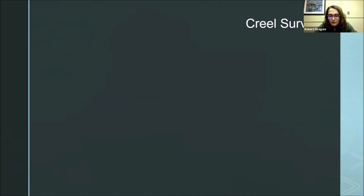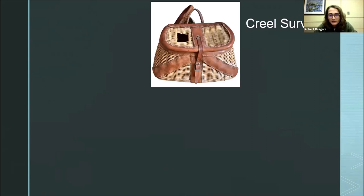Creel surveys — what the heck is that? A creel is a noun for an old-school wicker basket that fishermen back in the day used to throw their freshly caught fish in and bring home. If you've ever seen an old movie or cartoon, a lot of times they would have trout or whatever hanging in these wicker baskets. That's a creel.